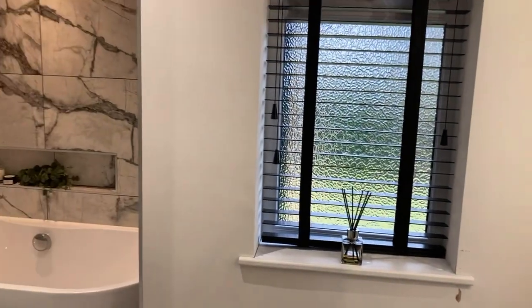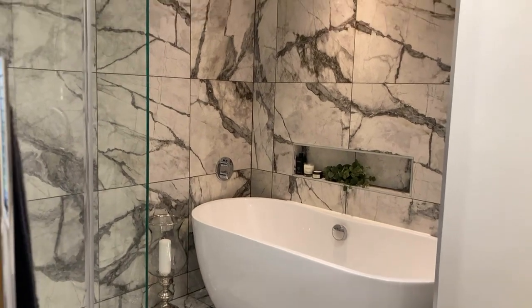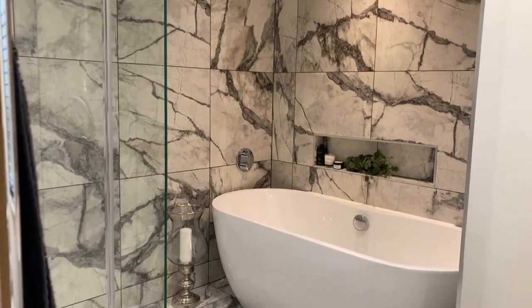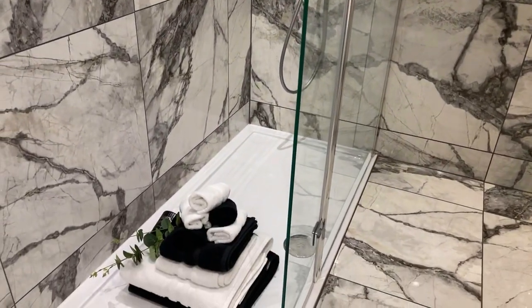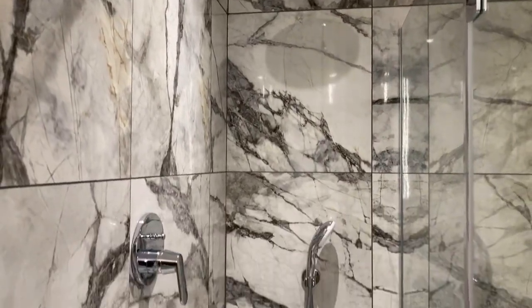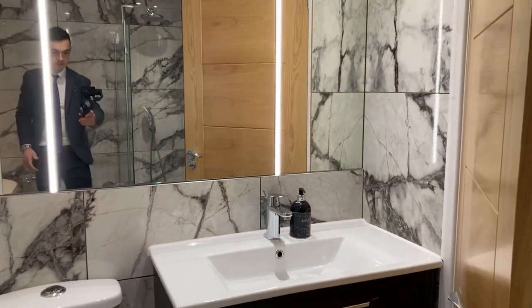Let's look at the family bathroom — this reminds me of staying in a very plush hotel. There's marble effect tiling which is really lovely, a freestanding bath, and another large walk-in shower cubicle with twin dual shower heads and a rainfall shower head. There's also a sink with a vanity unit for storage.